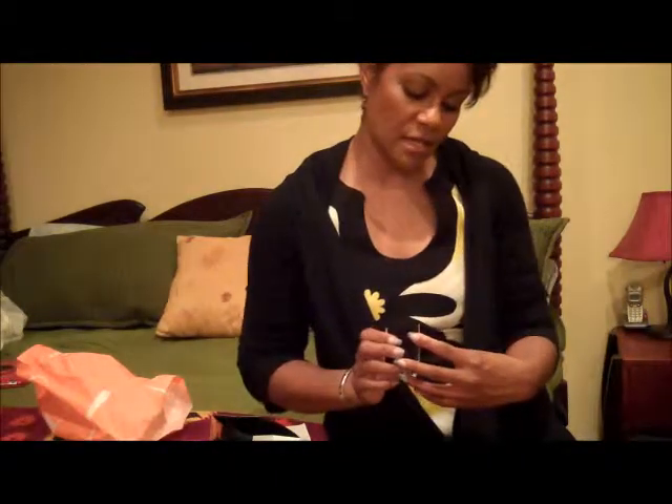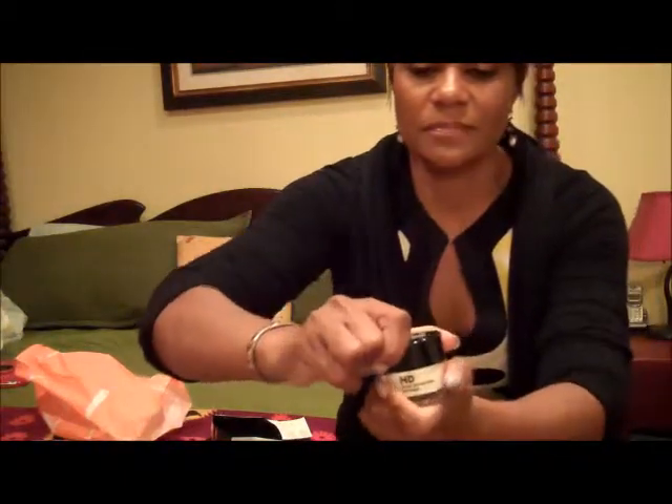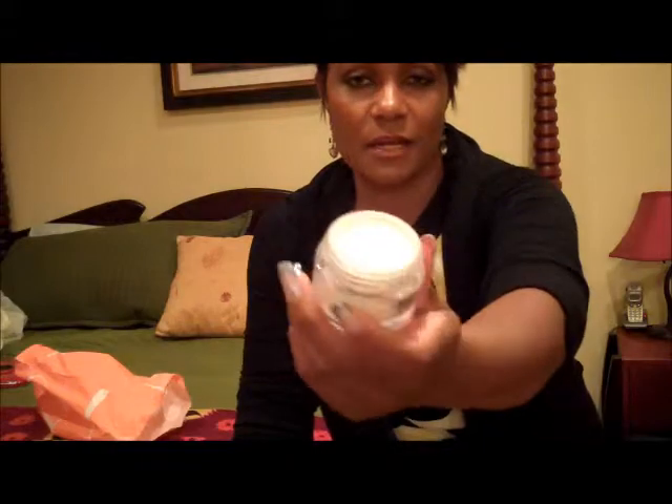I also bought this Makeup Forever HD High Definition Powder. I wanted to see if it lives up to its hype. It's just a white, translucent powder — it's supposed to be really great. It goes on translucent on all skin tones or skin types. We'll see — if anybody's ever used this, let me know how it worked out for you.